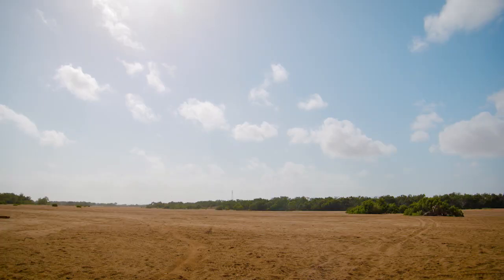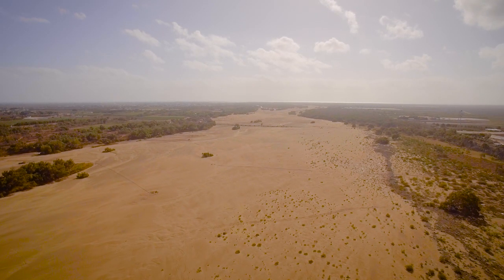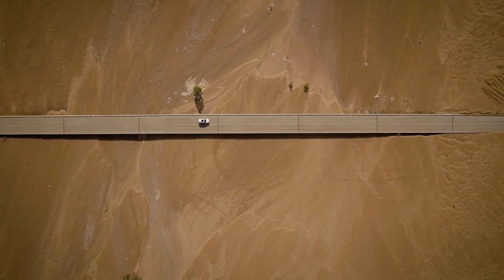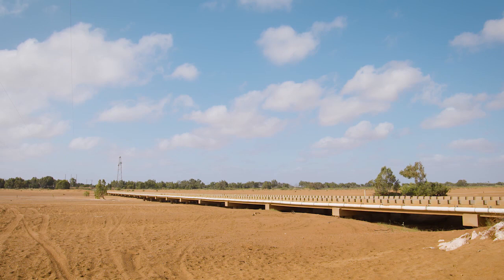A huge driving force that makes conditions so perfect for farmers to grow here is the Gascoyne River. At 760 kilometres long, it's the longest river in WA, and Carnarvon is the point where it connects with the sea. This is actually an upside down river — it gets its name because the water flows beneath the surface, with the sand acting as a stop from evaporation. In turn, the farmers get their water supply from bores beneath the surface.